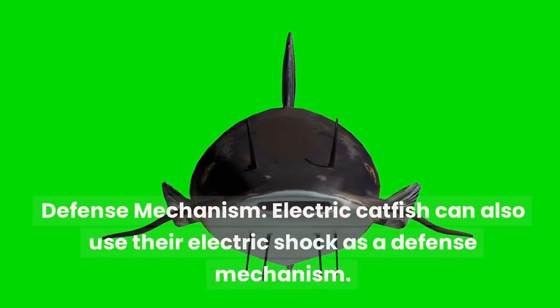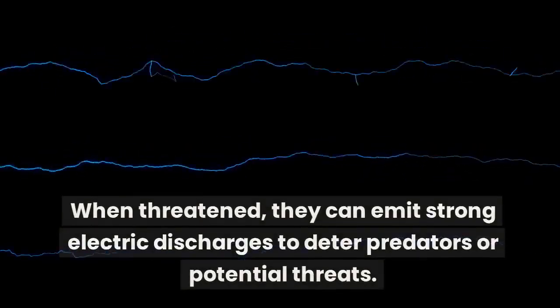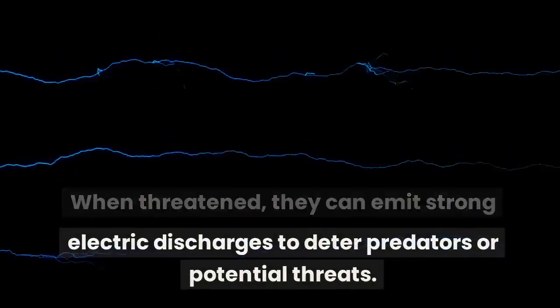Defense mechanism: electric catfish can also use their electric shock as a defense mechanism. When threatened, they can emit strong electric discharges to deter predators or potential threats.